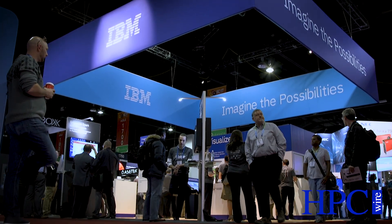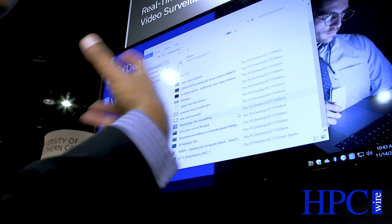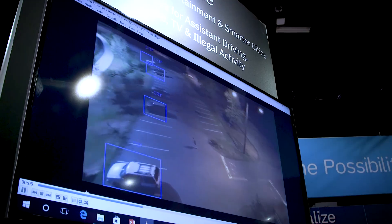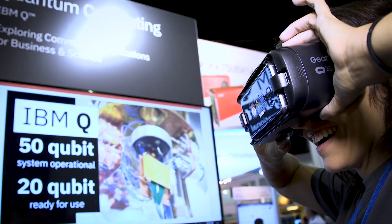In the IBM booth we have the AC922 server, which is the accelerated server we built to deliver Power9 processors and NVIDIA Volta GPUs attached by NVLink, with very high bandwidth Mellanox EDR InfiniBand networking. We have an OpenCAPI demonstration and a demonstration of the bandwidth we can deliver with PCI Express Gen 4, as well as demonstrations on IBM storage technologies. Thank you for stopping by the IBM booth — we're looking forward to seeing you in Dallas next year at SC18.